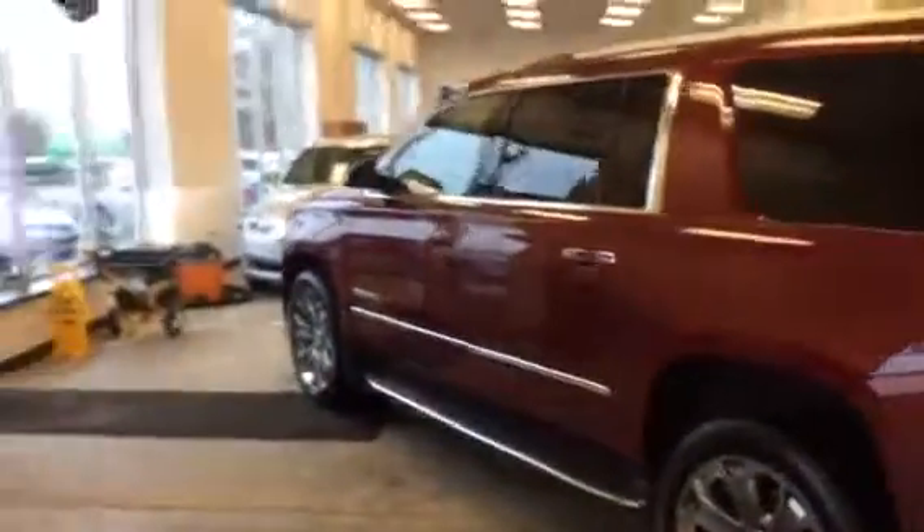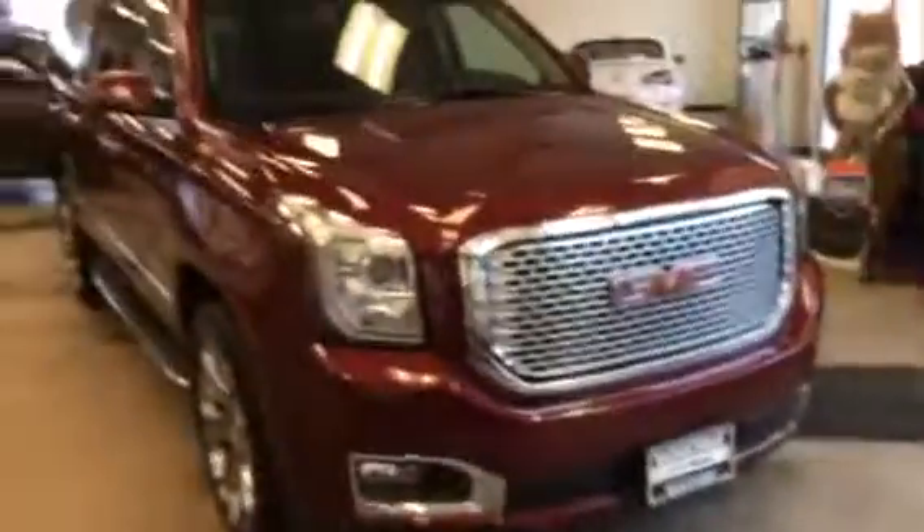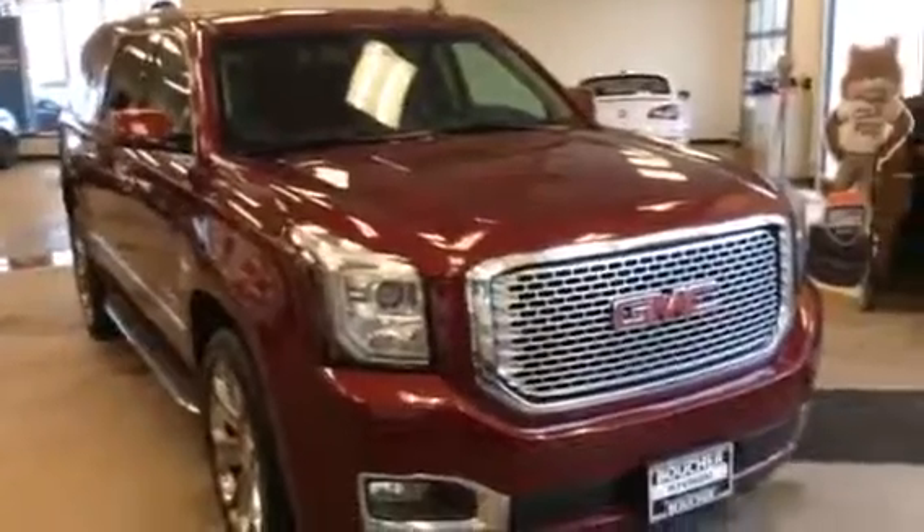2016 GMC Yukon XL Denali — 6.2 liter V8, four-wheel drive, eight-speed automatic. Carfax 1 owner, no accidents, no damage. In phenomenal condition. Again, this is Elliot at Boucher of Waukesha, 262-522-1000.